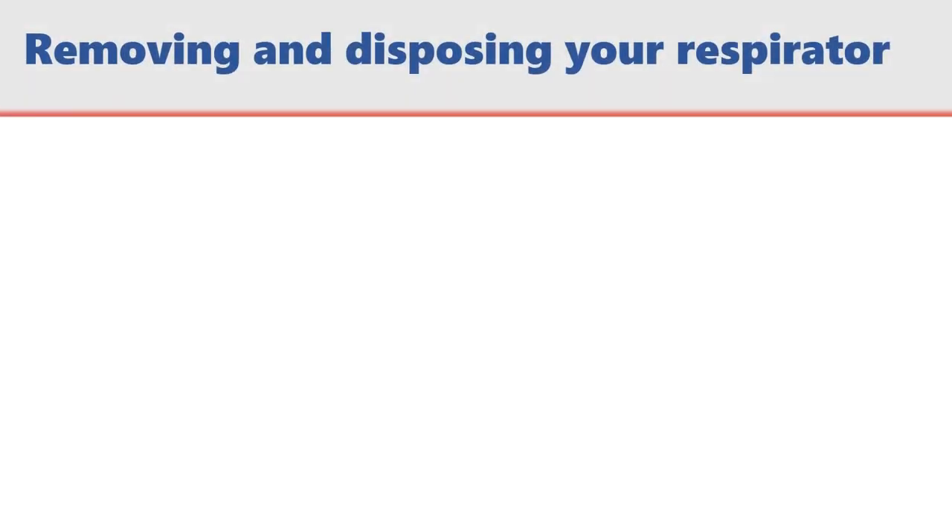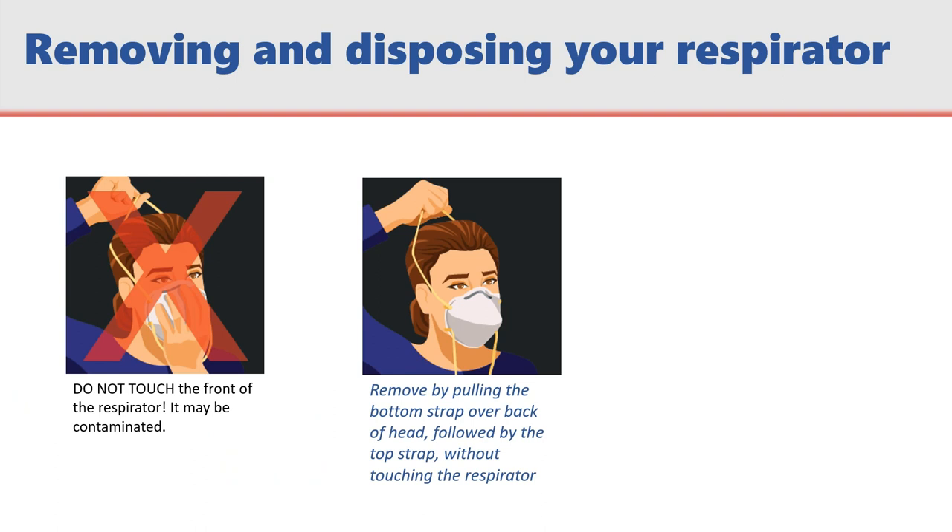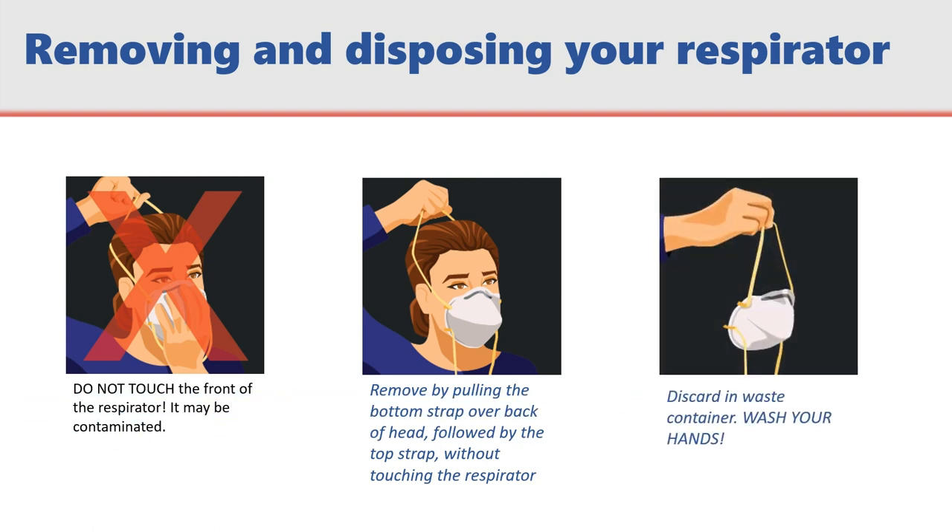To remove and dispose of your respirator, avoid touching the front of your respirator. Remove by pulling the bottom strap over the back of the head, followed by the top strap, without touching the face piece. Discard in a waste container and wash your hands.